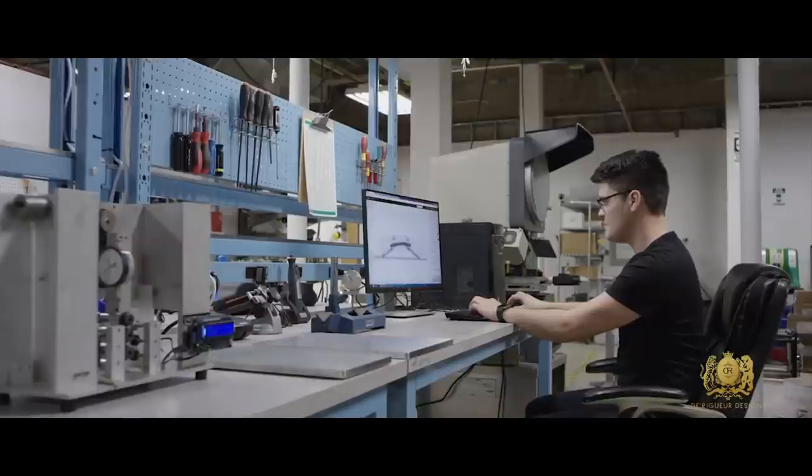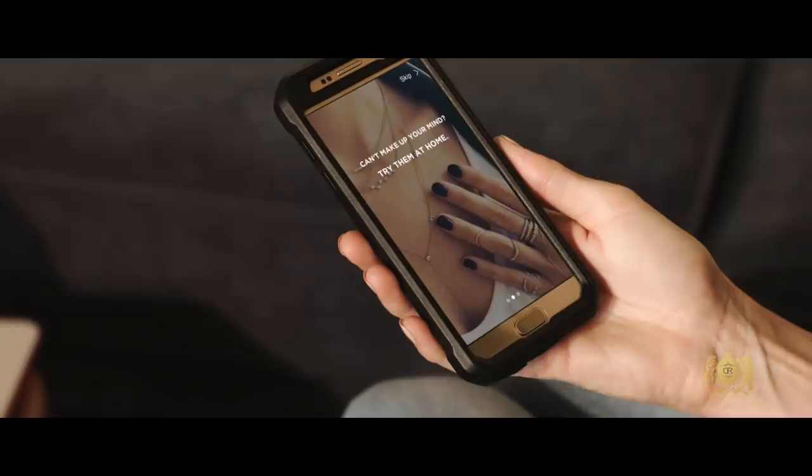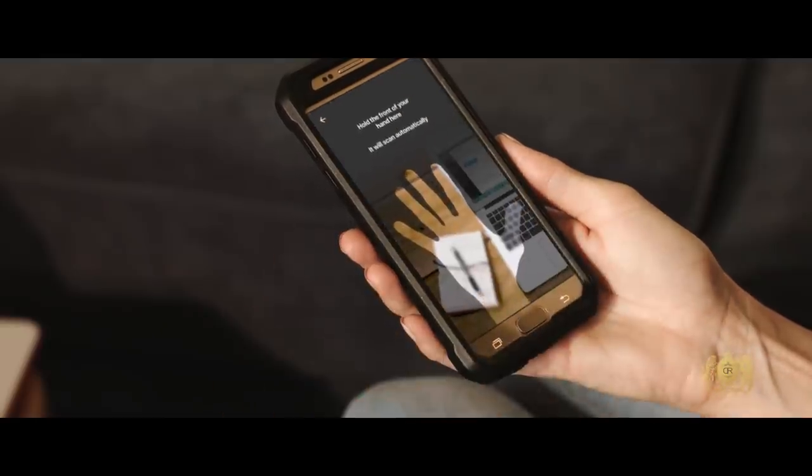DeRigger Designs is a state-of-the-art jewelry company. We are set to release our 3D metal printed jewelry line on our state-of-the-art augmented reality e-commerce platform, Bezel 3D.